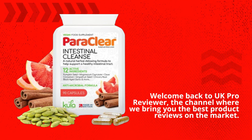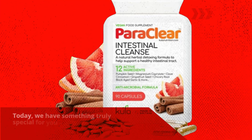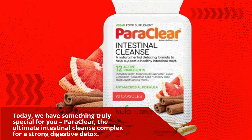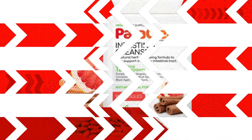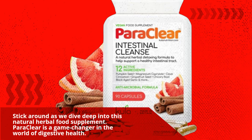Welcome back to UK Pro Reviewer, the channel where we bring you the best product reviews on the market. Today, we have something truly special for you: Paraclea, the ultimate intestinal cleanse complex for a strong digestive detox. If you're looking for the best parasite cleanse available, you're in the right place. Stick around as we dive deep into this natural herbal food supplement.